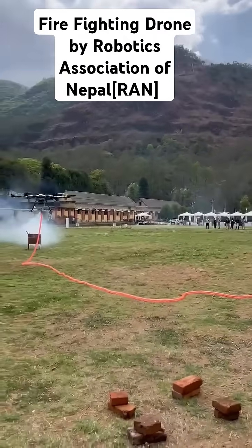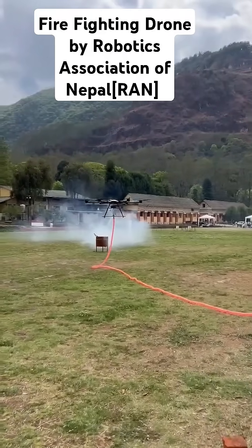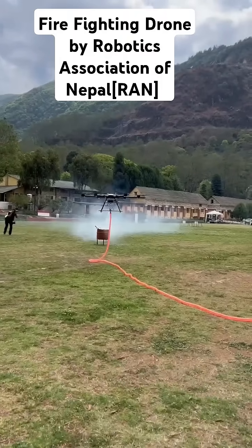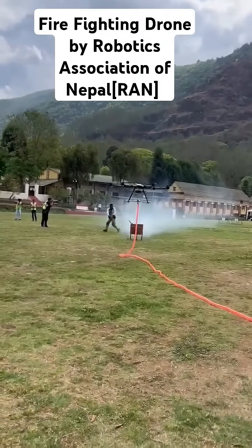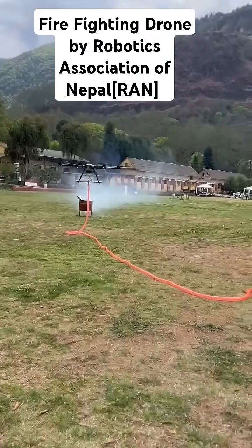This is quite exciting. This is the first time I'm actually seeing a firefighting drone — the first time I'm seeing this live demonstration. Congratulations to the team for building this firefighting drone by the Robotics Association of Nepal. Driving innovation in the world.